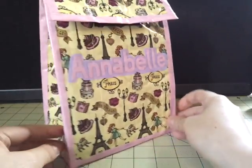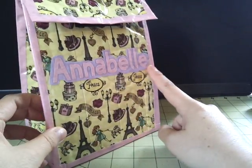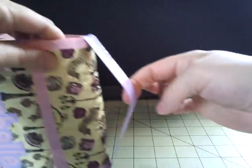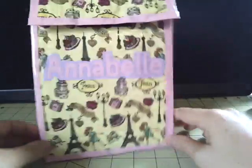And here is my money — thanks again for that. You ordered a lunch bag. You wanted it Paris themed, with pastel pink and pastel purple. I have your name right here on the front in pastel pink and purple. The inside I did pastel purple, and the handle I did pastel purple as well, but all the trim is pastel pink. There is the lunch bag that you ordered.